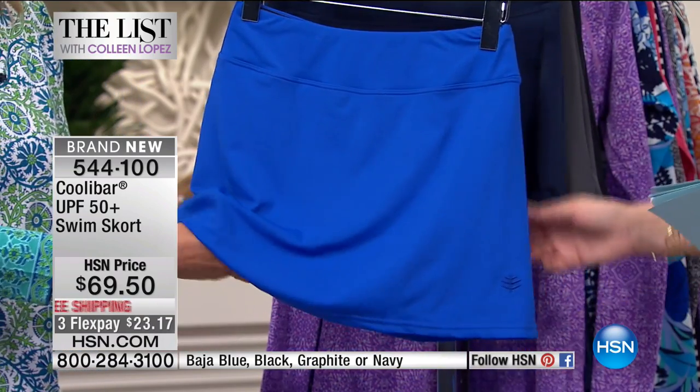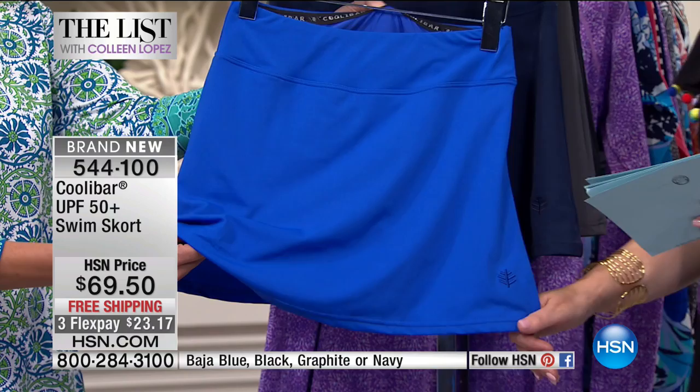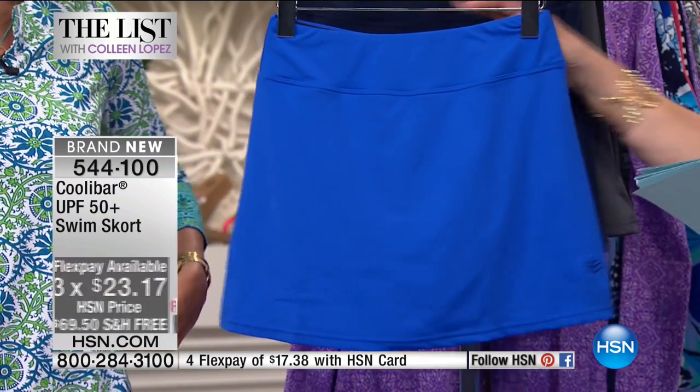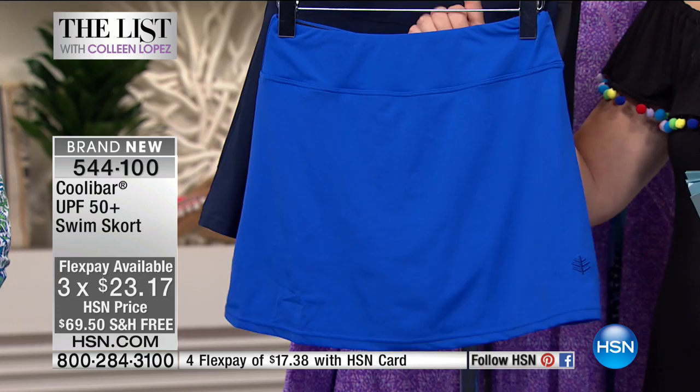And it stays in place. It has this elastic right here with the sticky grip — it stays where you want it to stay. You will love the comfort factor built into all of these clothes.